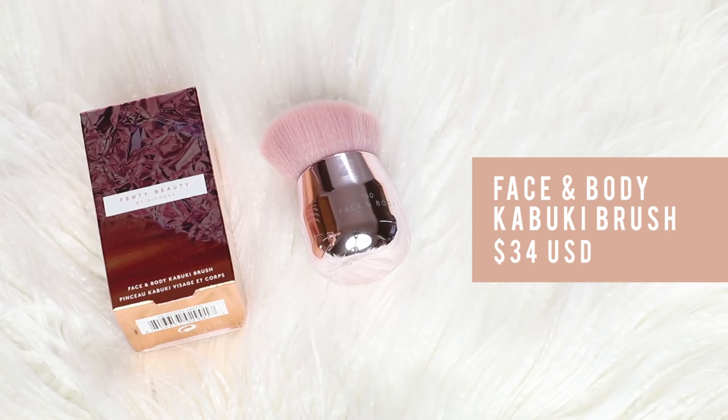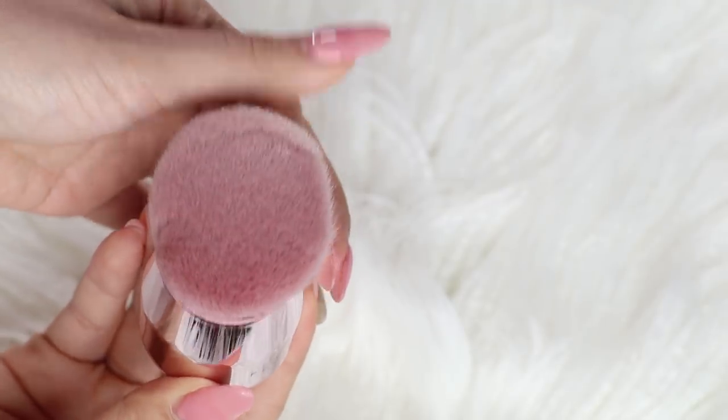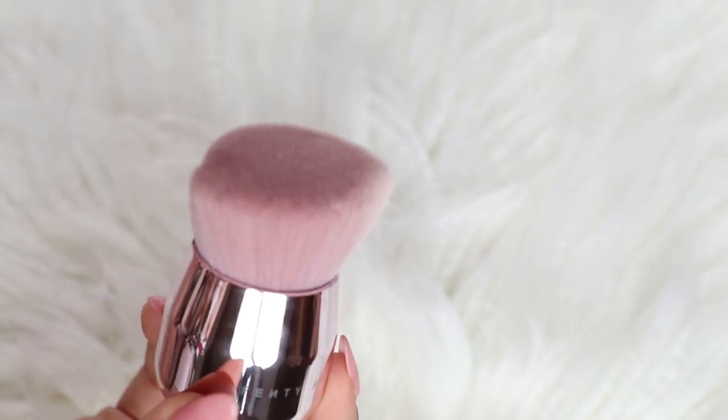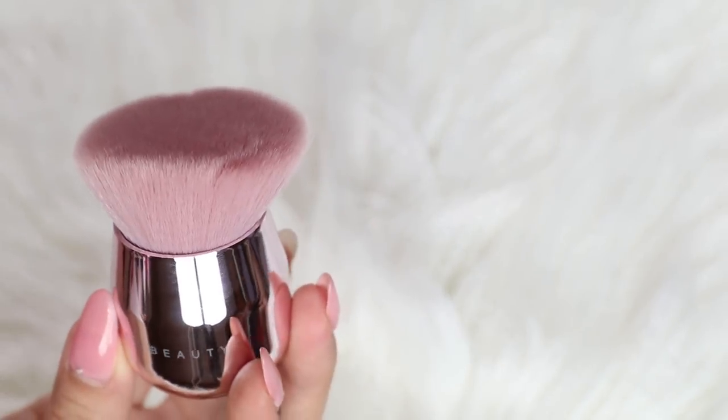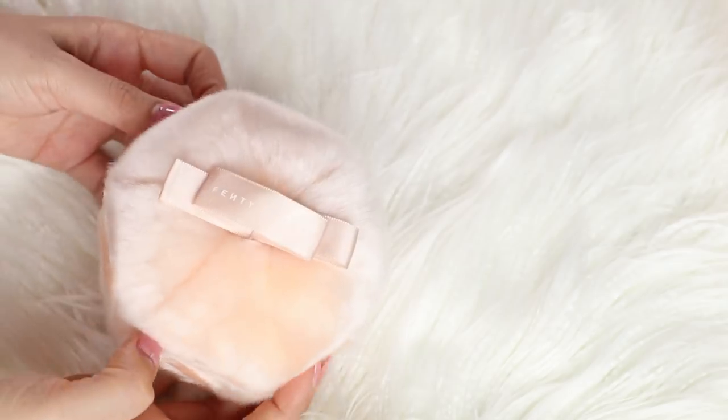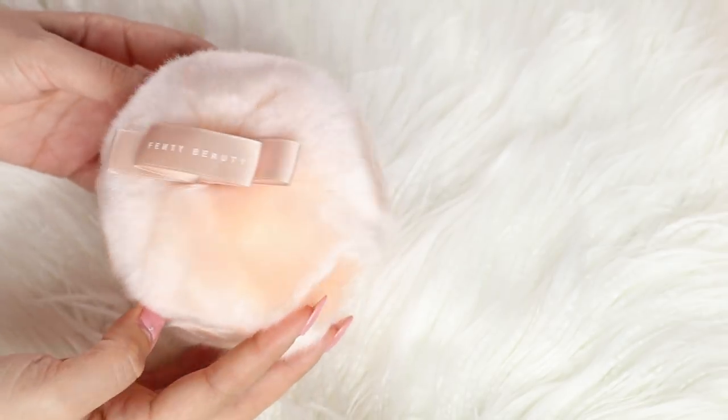You can apply the body lava with the new Kabuki brush. This is a face and body brush — it's great for blending out liquid or powder formulas. It's cruelty-free and made out of synthetic fibers. Then there's the Fairy Bomb Glittering Pom Pom. It's a puff that's pre-packed with super fine 3D rose gold shimmer, designed for dabbing directly all over the body.